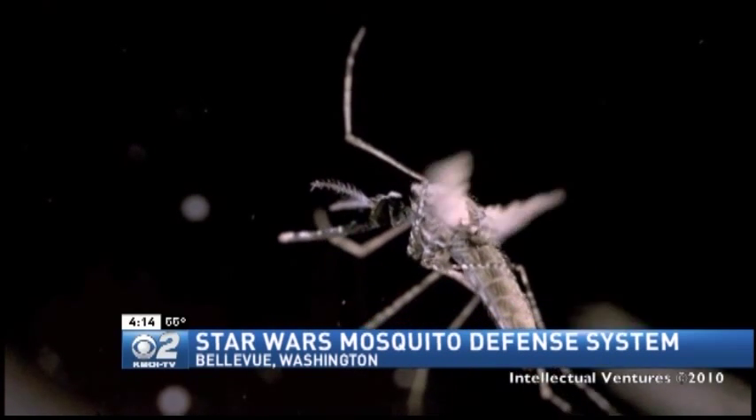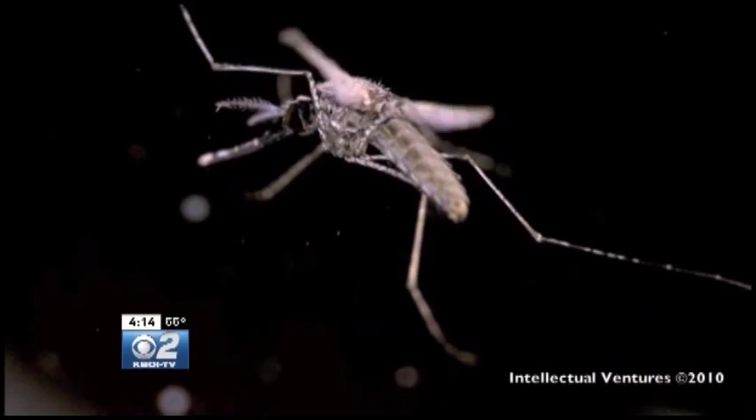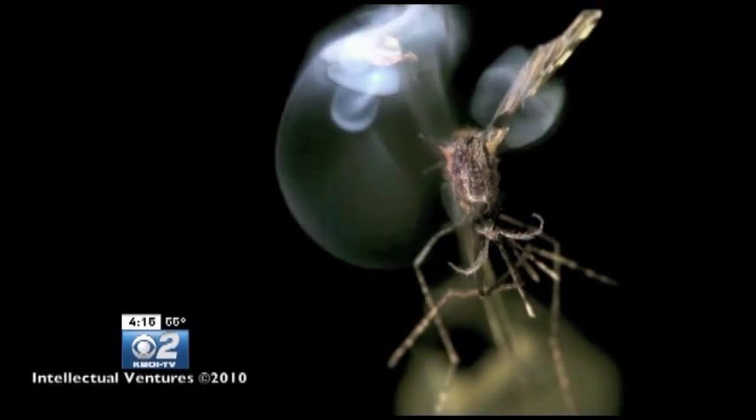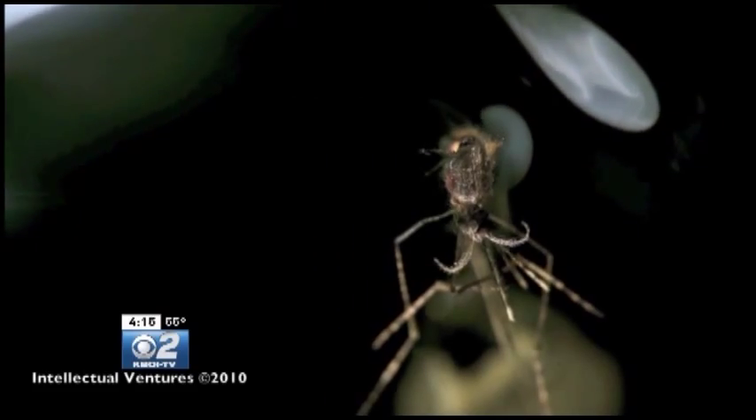It's the world's deadliest bug, carrier of malaria and a campground crasher. But this bloodsucker has met its fate — a laser that can smoke off its wings in flight, the ultimate bug zapper.